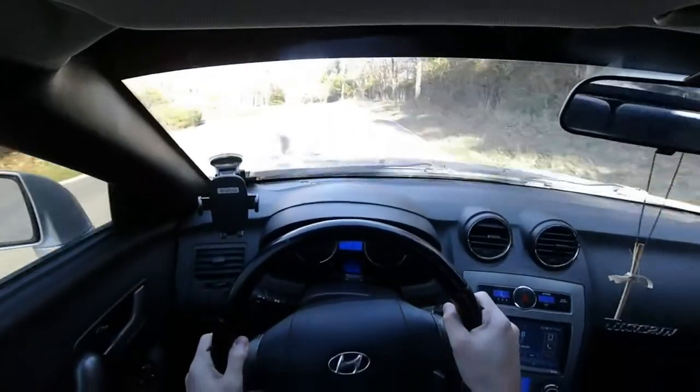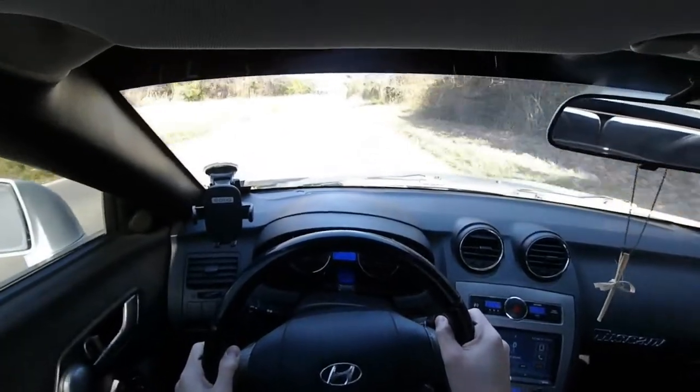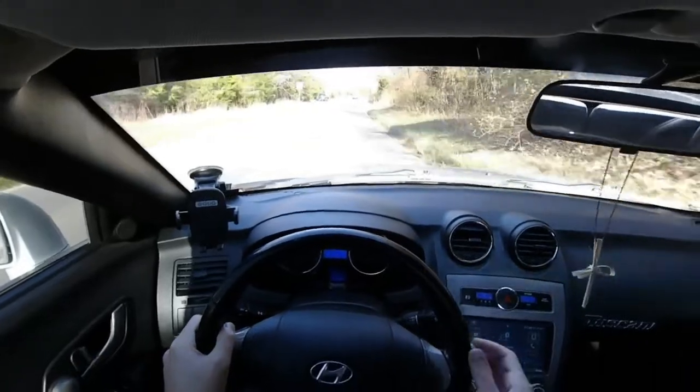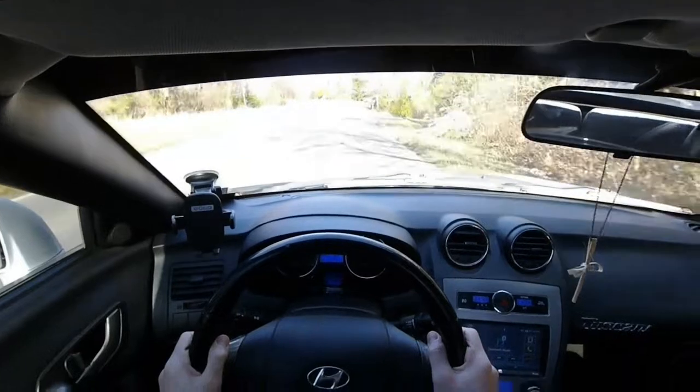Road noise is relatively hushed in the 2007 Hyundai Tiburon. Ambient sound from the tires is toned down, but resonance from potholes and bumps echoes a bit in the hatch area. For the category, the Tiburon has a refined level of road and wind noise: 3 out of 5.